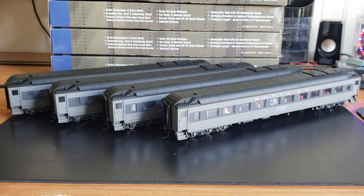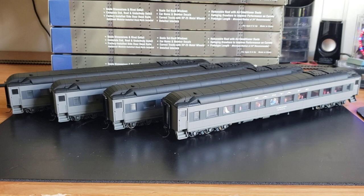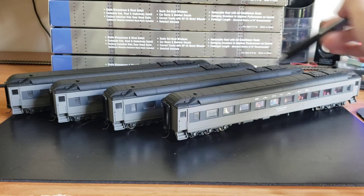Hey guys, welcome back to the channel. Today we're gonna do a quick update — I want to show you this amazing purchase I bought on eBay. I recently won four of these Walther's Santa Fe chair cars.